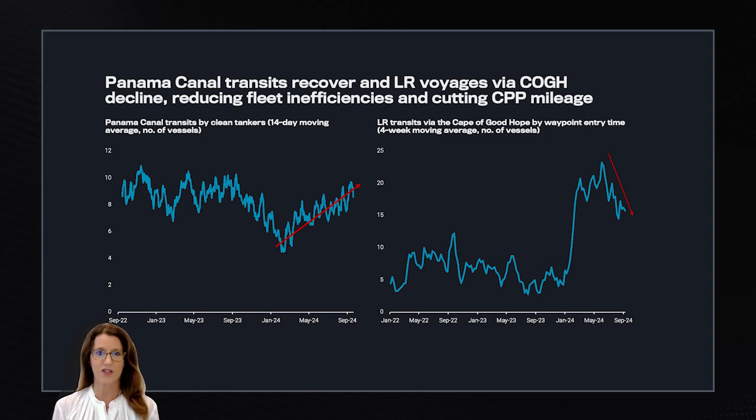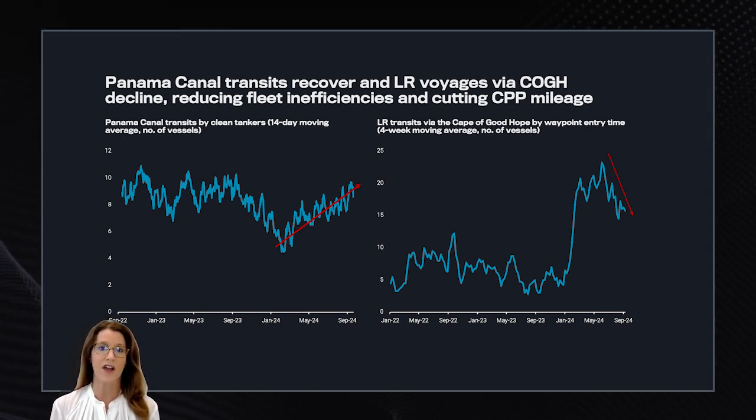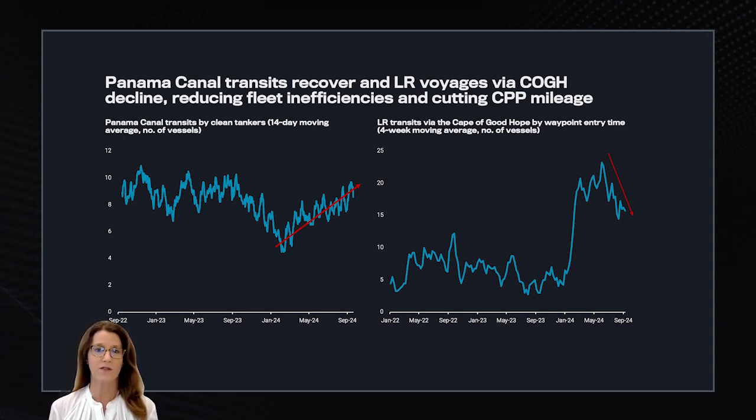Looking further into the supertanker cleanups, global clean product tanker freight mileage is falling, which is weighing on freight rates for all vessel classes. One of the main contributors to high mileage was the transport inefficiencies and bottlenecks from the Panama Canal drought and the Red Sea diversions. The Panama Canal for clean tankers has largely recovered back to normal levels, and LR transits via the Cape of Good Hope are falling. Earlier in the summer, that was largely due to reduced demand from east-west middle distillate flows, but now it is due to displacement by the cleanup of VLCCs and Suezmax vessels loading at the Middle East and taking their predominantly diesel cargo all the way around the Cape of Good Hope into Europe.